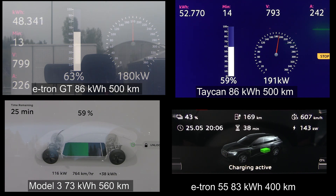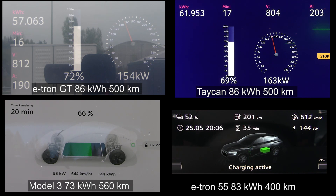E-tron GT is now starting to throttle too, getting only 170 kilowatt, but still has a slight edge over Taycan. Model 3 is down to 111 kilowatt — that is slow. The fat e-tron 55 is now at 143 kilowatt, slowly ramping up trying to catch the others. E-tron GT is still in the lead at 73 percent. Taycan is mostly just following e-tron GT like a shadow, slightly slower all the way. Model 3 has now throttled to only 81 kilowatt.